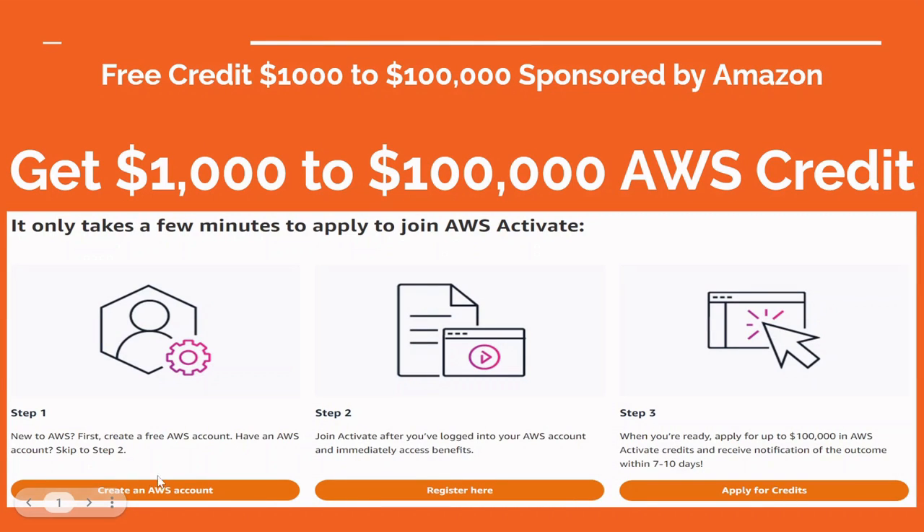The first step is to create your AWS account, which is absolutely free. Once you are done, the second step is to register in the AWS Activate Portal with your existing AWS account. Then the third step is to click on the Apply for Credit hyperlink, which will redirect you to a credit application form where you fill in all the required details.